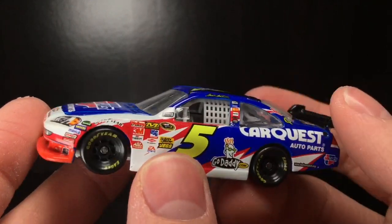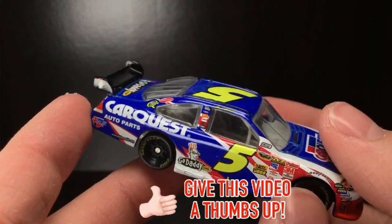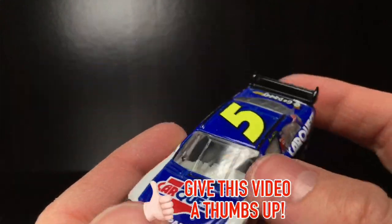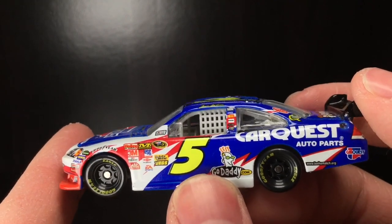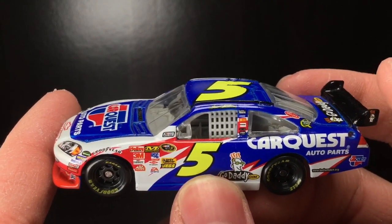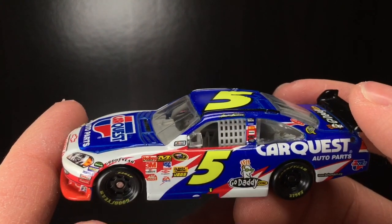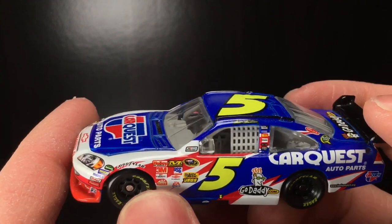If you go back to 2010, this is a very, very popular race car. Think about the side pattern — kind of a jagged, tribal effect. But it has such bright and happy colors to it. It's just an awesome combination. And of course, the CarQuest sponsorship goes even back to the Kyle Busch number five days. But this is a very, very cool paint scheme.